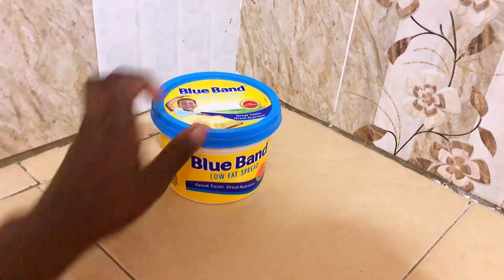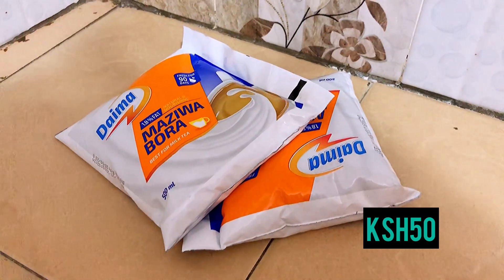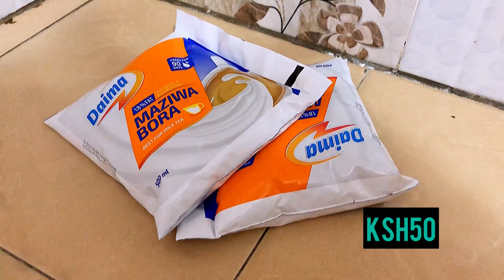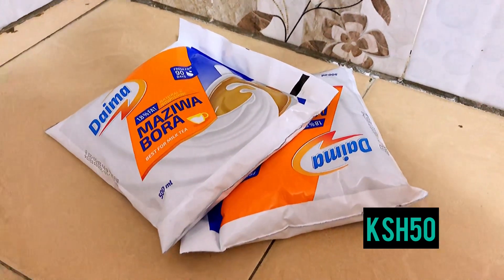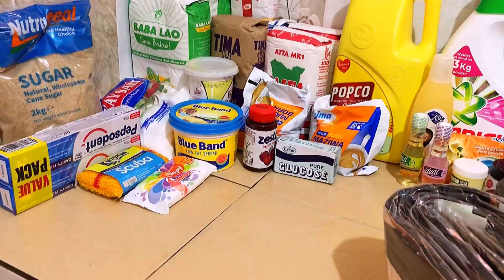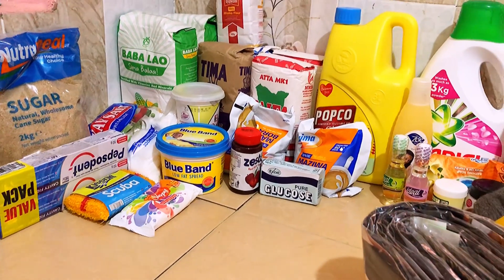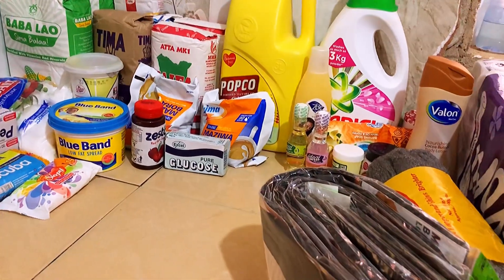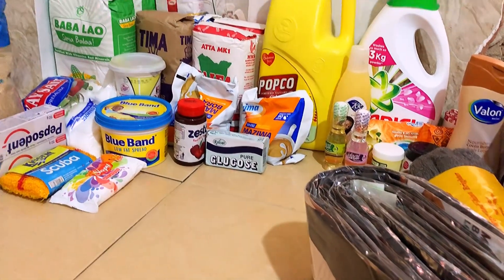Another item I got from the supermarket is this Daima whole milk that went for 50 bob each for 500 ml. The milk situation in this country is improving and for 50 bob it's a good deal. I also got a Glucose energy drink at 20 bob to boost my energy levels. That's it for today's video!